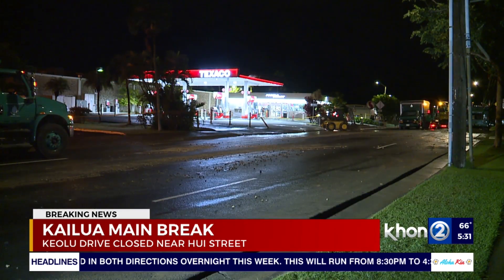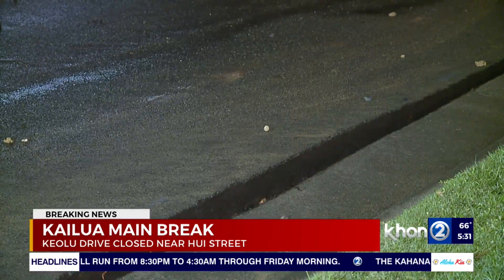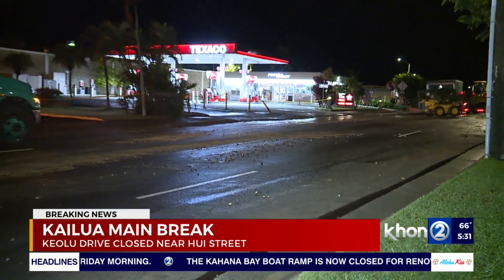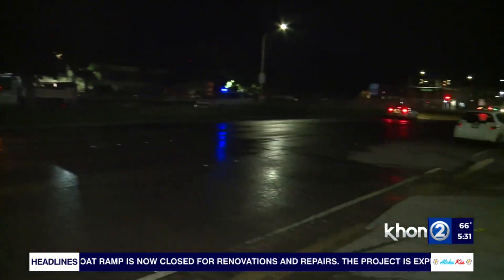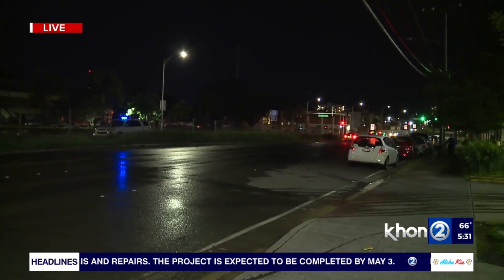Board of Water Supply crews are working on both water main breaks. We're going to be out here giving you live updates, and to help on the alternative routes and what to know when it comes to our roads, let's go over to our friend Christa in the studio with more details on how to get around.